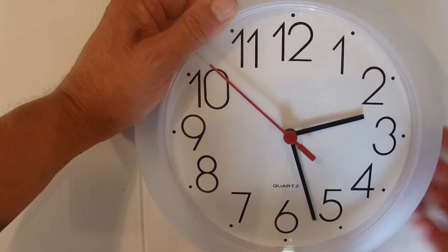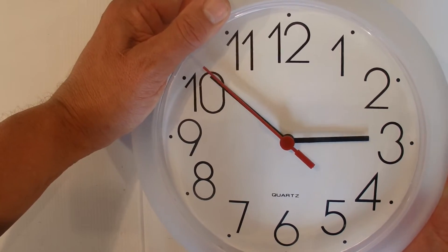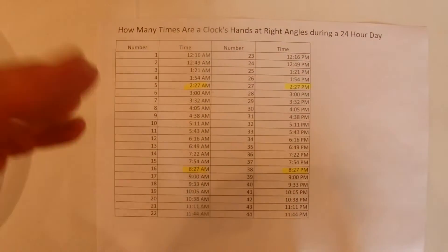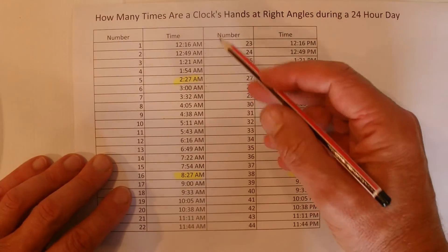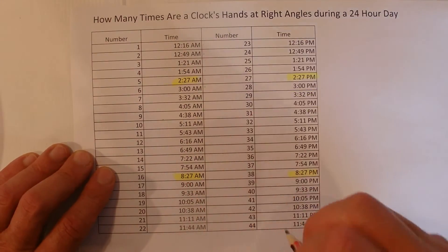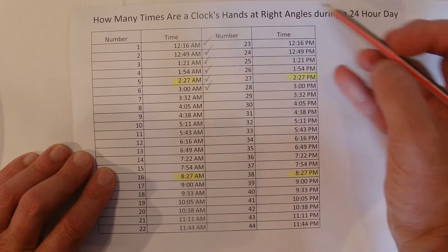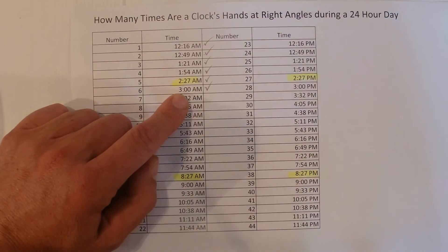This becomes obvious when you get to the 2 o'clock range. The first time the hands make right angles in the 2 o'clock is at 2:27, and then the next time they make right angles is at 3 o'clock. So there's only once in the 2 o'clock range that the hands make right angles. I've done a simple little grid that shows all the times the hands make right angles in the first 12 hours and then in the second 12 hours. The times are advancing by around 32 or 33 minutes every time they make right angles.